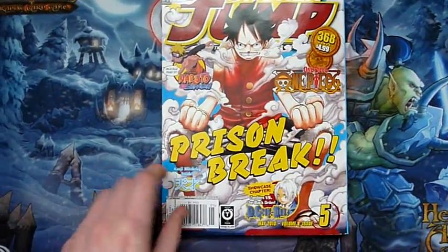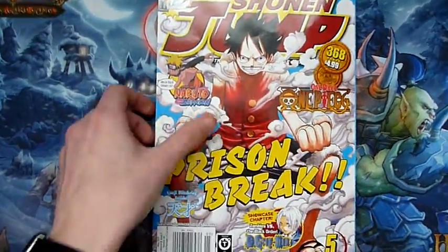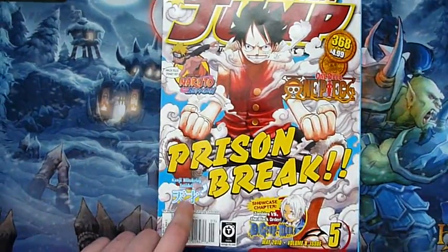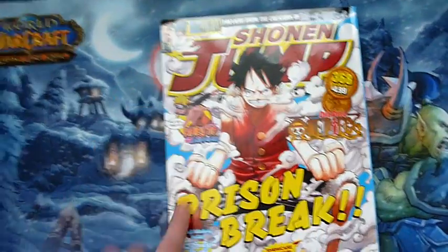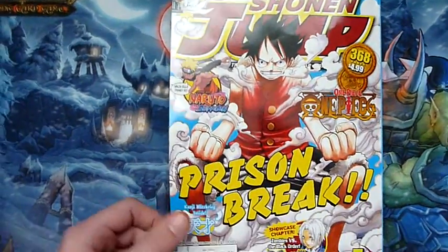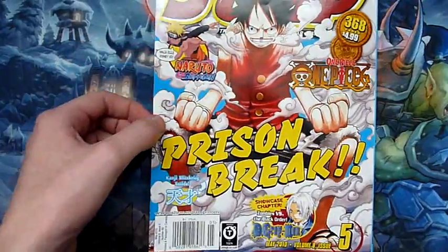Hi, it's Doddy from Unchained Shadows. I've got my first Shonen Jump today in the mail. This is really cool, I've always wanted Shonen Jump but never really managed to get one. I got this off eBay.